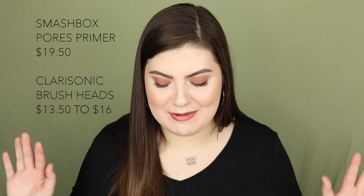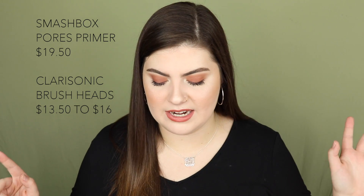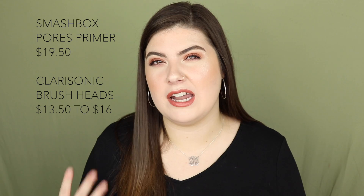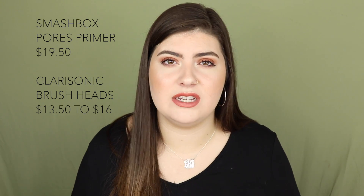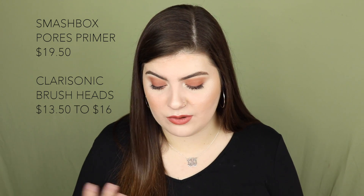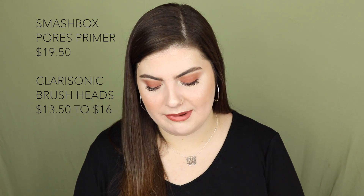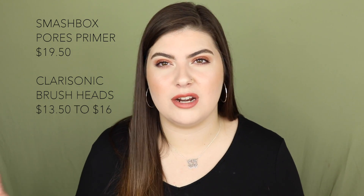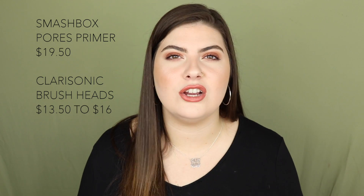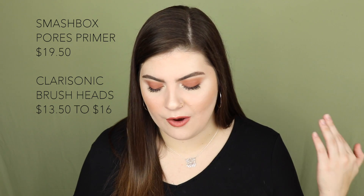September 13th features the Smashbox Photo Finish Minimize Pores Primer on sale for $19.50, normally $39. I've heard it's very similar to the Benefit Professional primer. Also on September 13th, the Clarisonic Cleansing Brush Heads are 50% off, ranging from $13.50 to $16. I don't personally have a Clarisonic, but I know a lot of people do and always pick up brush heads during this sale.